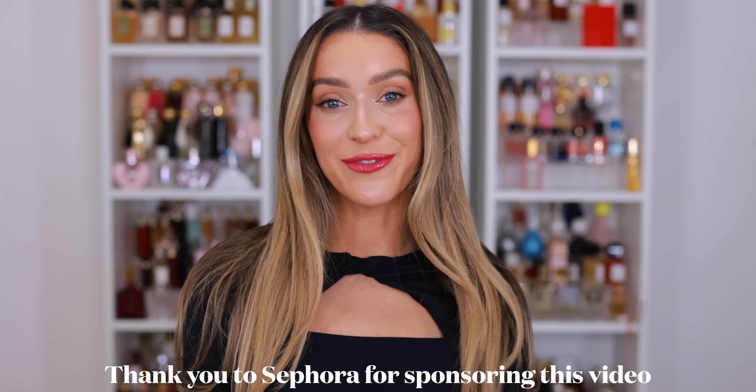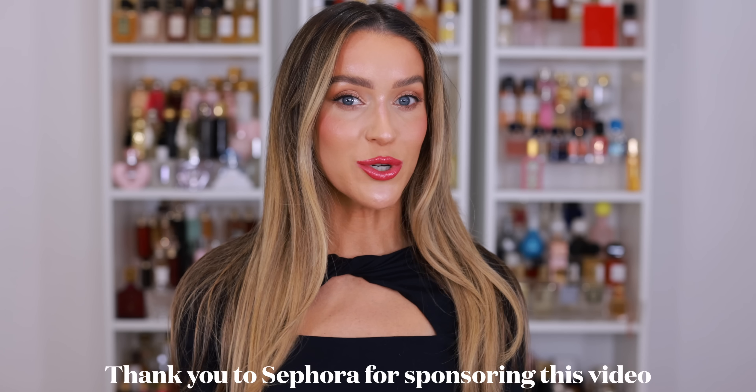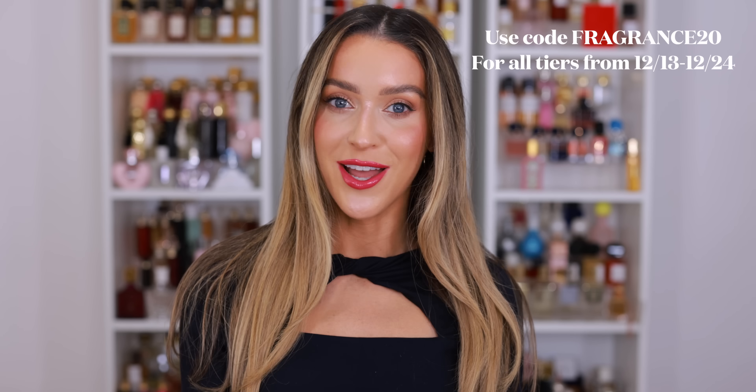I've partnered with Sephora for today's video. We timed this perfectly because it's the Fragrance for All event, for all beauty insiders. It starts on the 13th and runs through December 24th. When you enter code FRAGRANCE20 at checkout, it gives you 20% off all full-size fragrances. It's a one-time use coupon, so take your time, no pressure. Think about any restocks, maybe last-minute gifts. I always think fragrance makes an incredible holiday gift. And if you order any time between the 15th and the 24th, they will also throw in same-day delivery — both promotions at once.